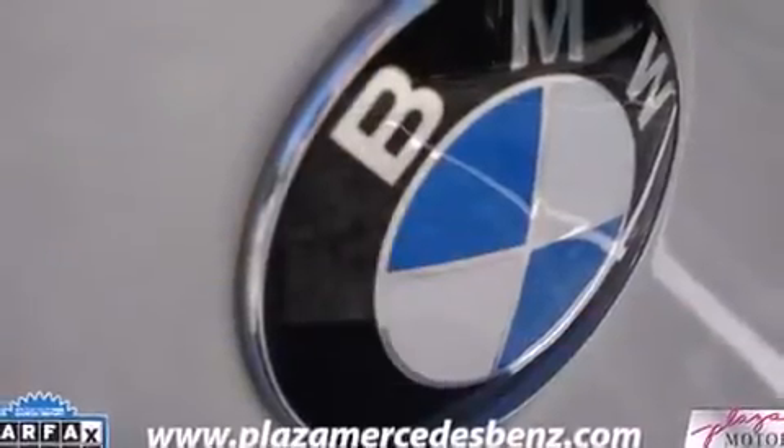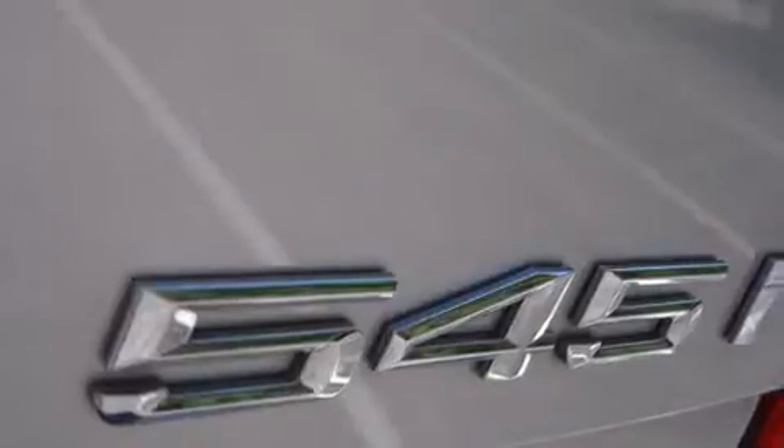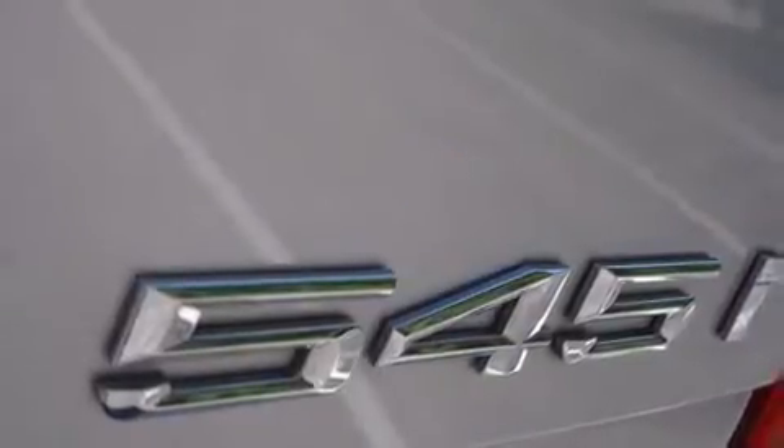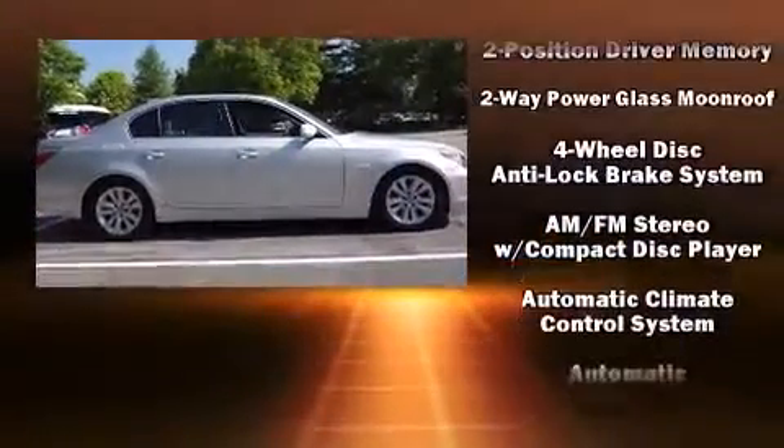With high-intensity discharge headlights illuminating your path, you'll always appreciate maximum visibility. BMW ensures the safety and security of its passengers with equipment such as head curtain airbags, front and side impact airbags, and traction control.